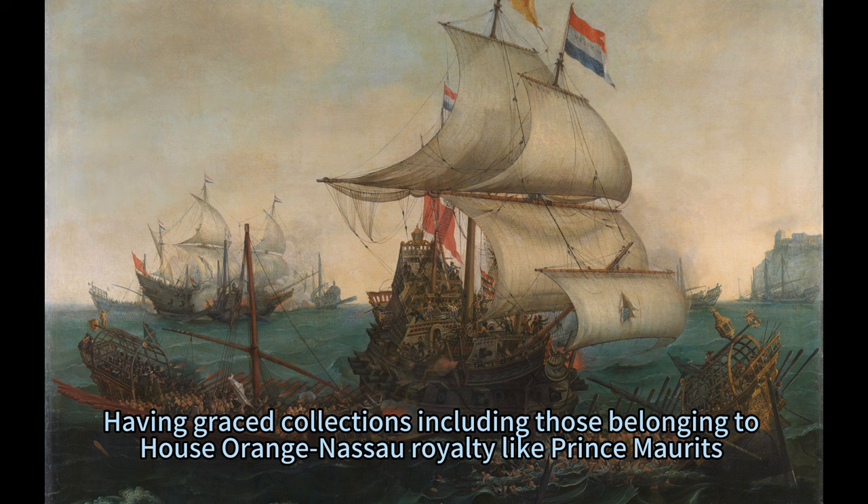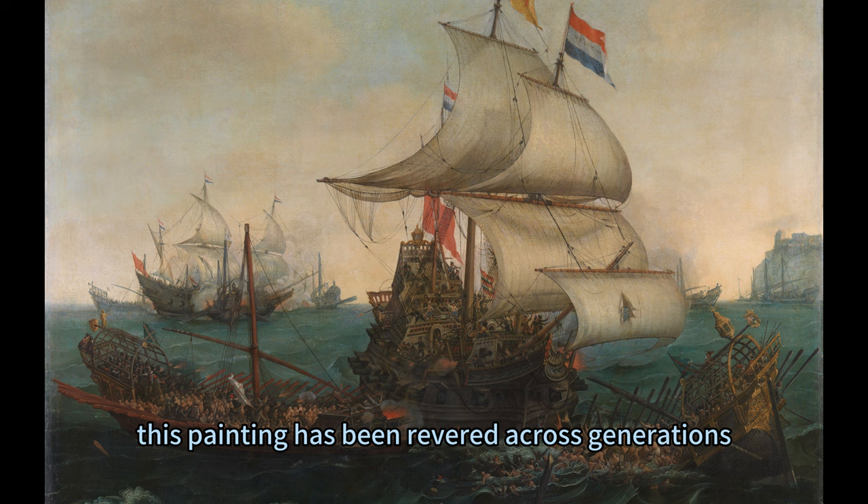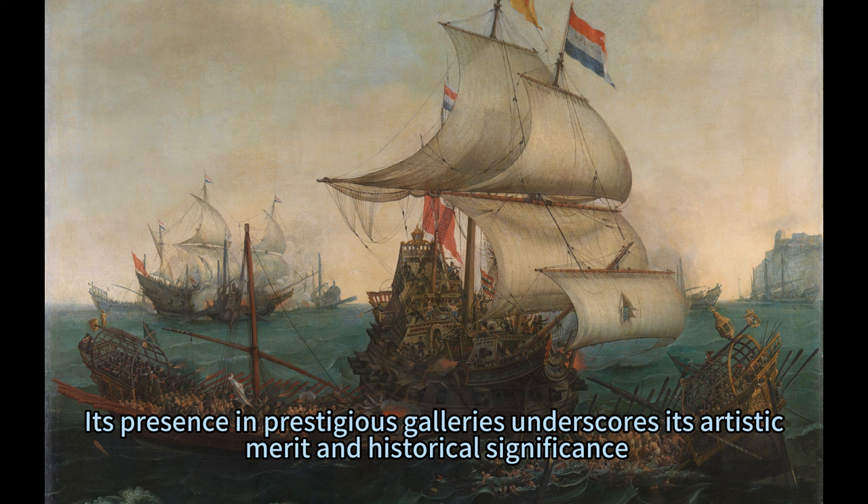Having graced collections including those belonging to House Orange-Nassau royalty like Prince Moritz, who had an affinity for maritime scenes, this painting has been revered across generations. Its presence in prestigious galleries underscores its artistic merit and historical significance.